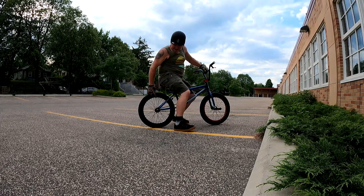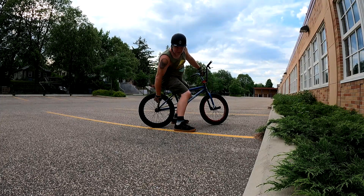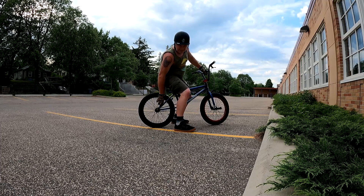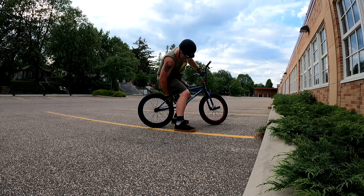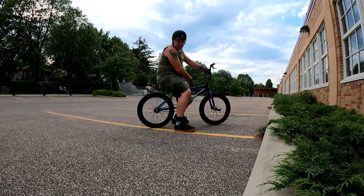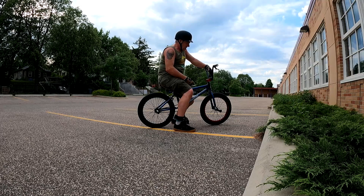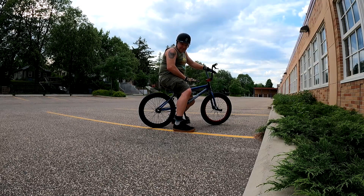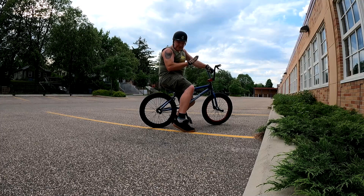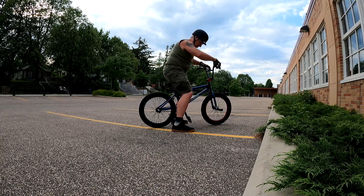So this is my 20-inch bike. Super short chainstays — well, short, not by today's terms — but this is like a 13.5-inch chainstay and a 20.5-inch top tube. So out of all the bikes I'm manualing, this is going to be the most twitchy. You really got to be on your manual game with this bike.